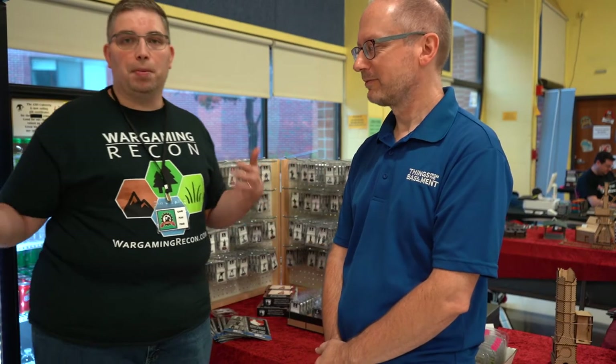Hi, I'm Jonathan J. Reiner from Wargaming Recon, and we're here at the Amherst Maker's Fair Gameday, and I'm with Jörg Bender of Things from the Basement.